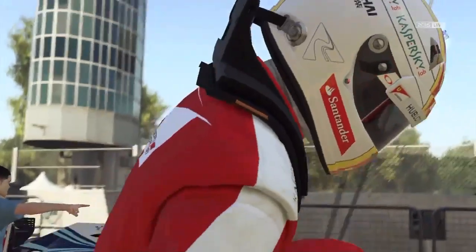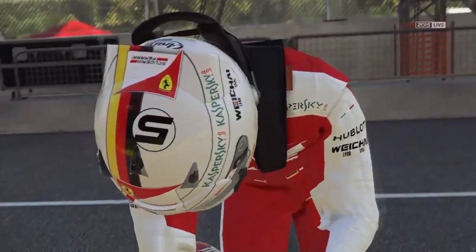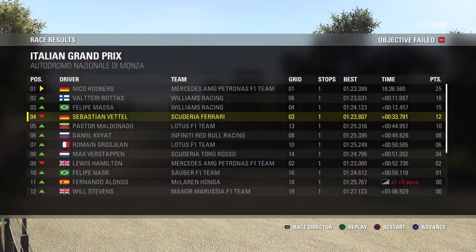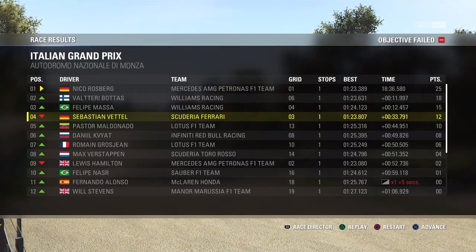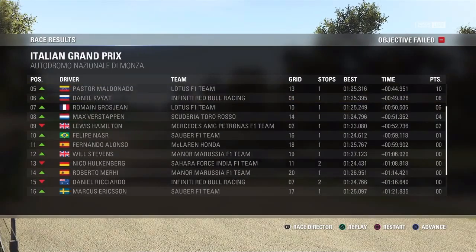Not bad at all for what happened at the beginning. Vettel obviously looks happy. Rosberg won by about 11 seconds. Someone got a penalty. Hamilton down in 9th — he had a bad race indeed. Räikkönen and Sainz retired.